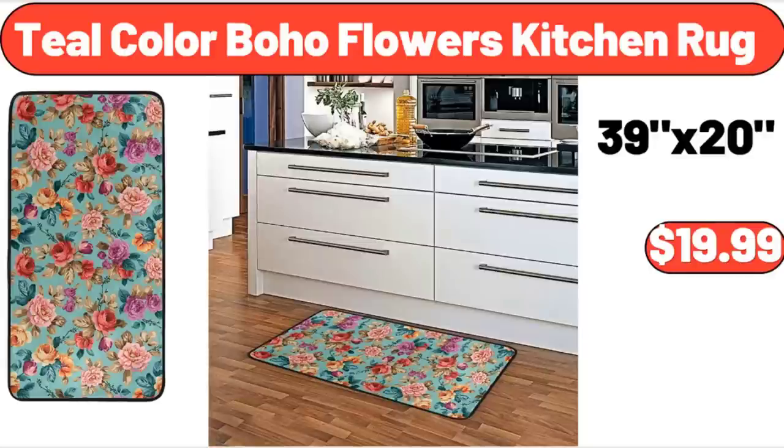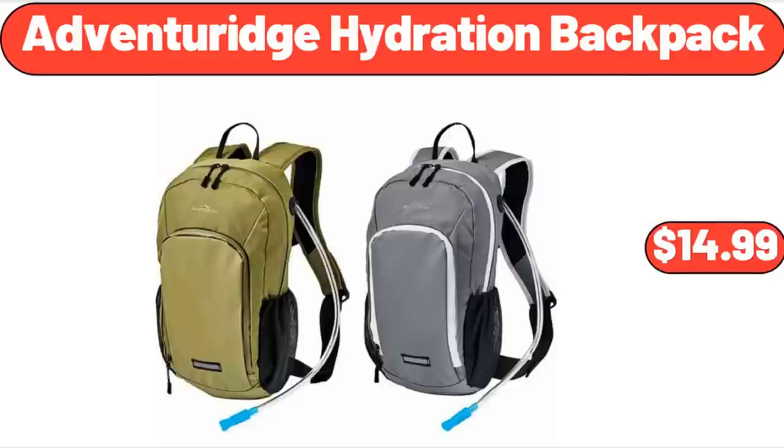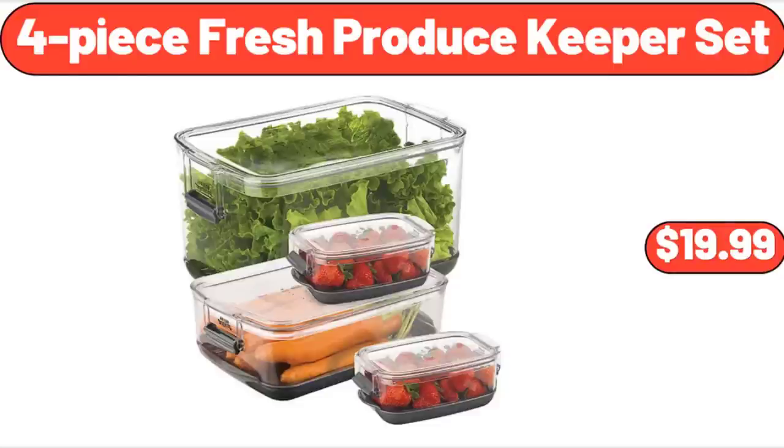Teal Color Boho Flowers Kitchen Rug, $19.99. Adventure Ridge Hydration Backpack, $14.99. 4-Piece Fresh Produce Keeper Set, $19.99.